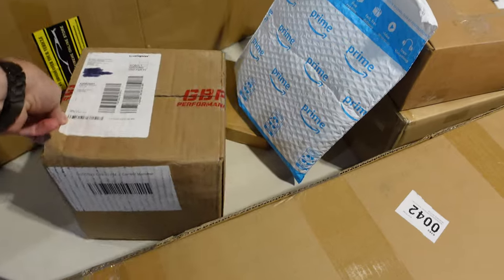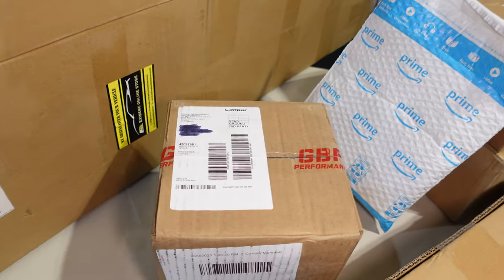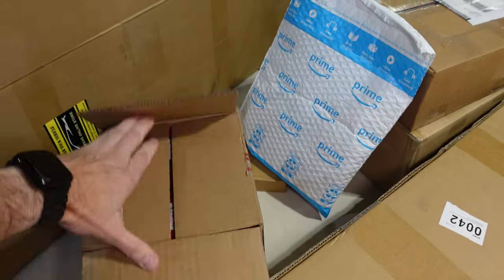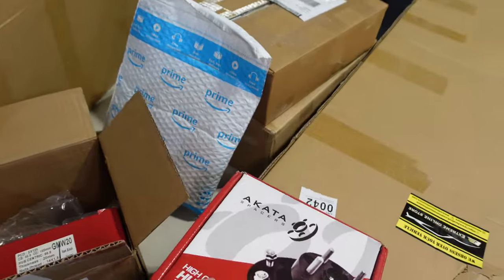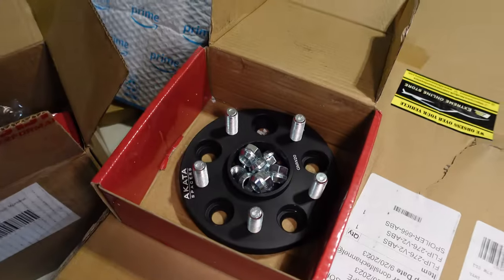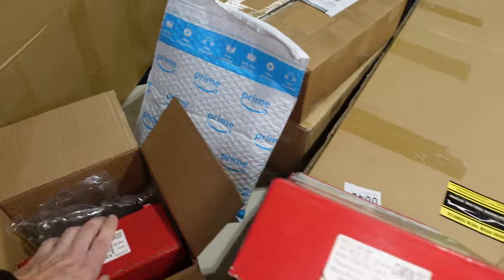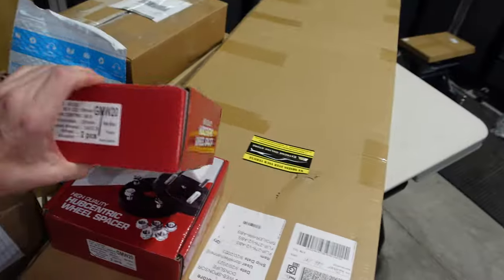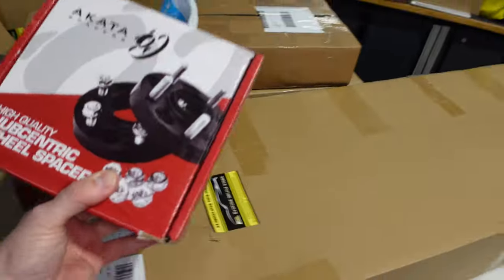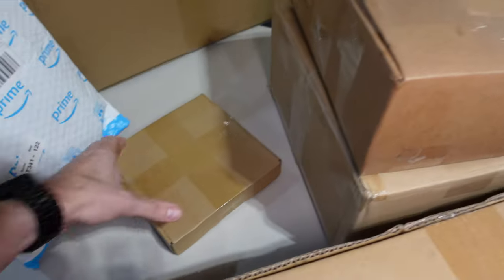Next we've got this box — it's a little bit heavy. Let me turn on my light. You probably know what this is: 20 millimeter hub-centric spacers for the C8. Remember I'm in Canada, so my options may be different than yours. I got these out of Montreal. I'll be installing spacers on the C8 because I want to have that flush-to-the-wheel-wall look.